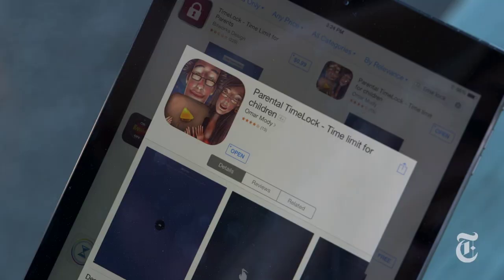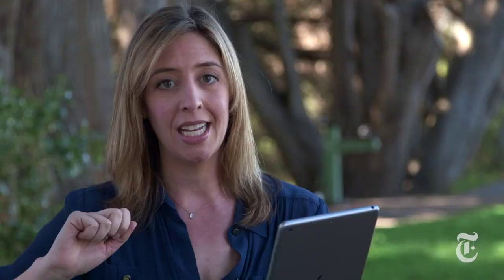If you want your child to stop watching on iPad, I recommend Parental Time Lock — it's in the App Store for a dollar ninety-nine. Trust me, it is worth it.